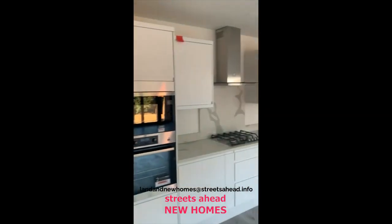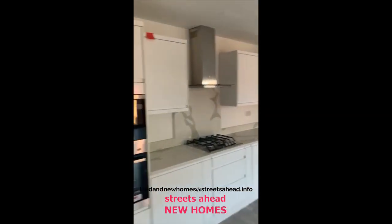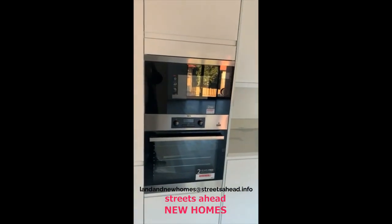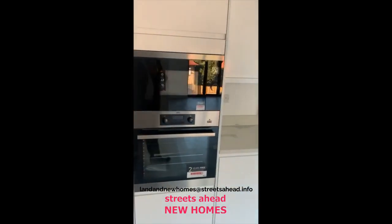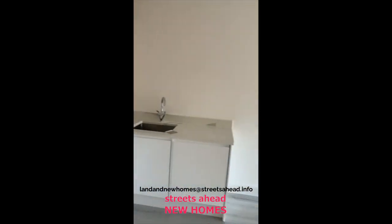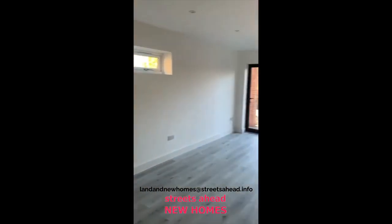A very contemporary styled open-plan kitchen reception room. All AEG appliances — microwave, oven, fridge-freezer, gas hob with extractor, dishwasher, and washer-dryer, all included.